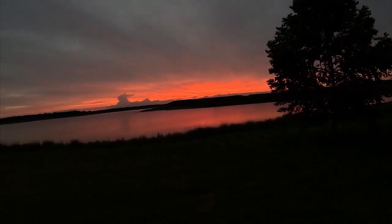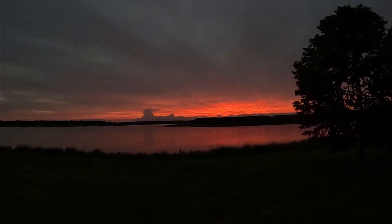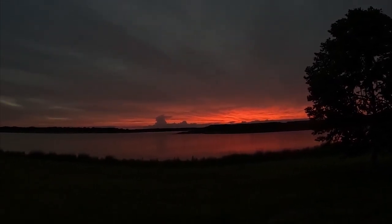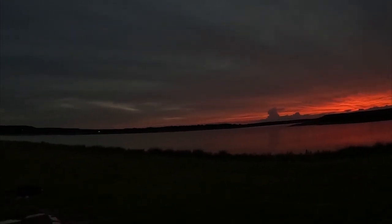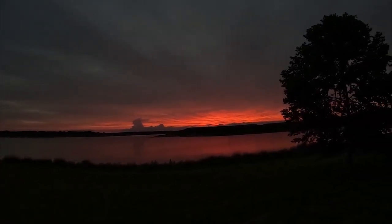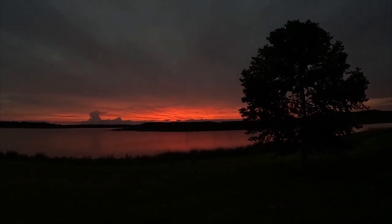This is what it's all about right here. Look at this beautiful sunset — it has just been glorious! Words are not enough. This must be experienced in person. Stillhouse Hollow Lake right there! Look at that! That is so awesome!